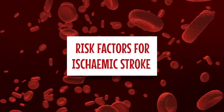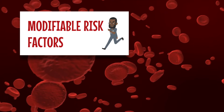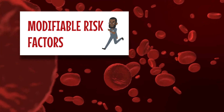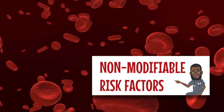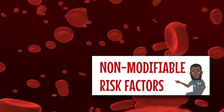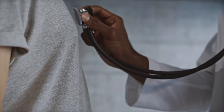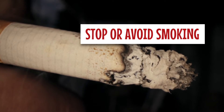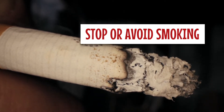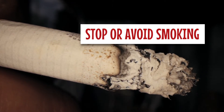The risk factors for developing stroke in your lifetime are categorized into modifiable risk factors, meaning that you can change them, and non-modifiable risk factors, meaning that there is nothing you can do about them. The modifiable risk factors include: number one, smoking. This increases the risk of atherosclerosis and emboli, almost doubling the risk for ischemic stroke in your lifetime.